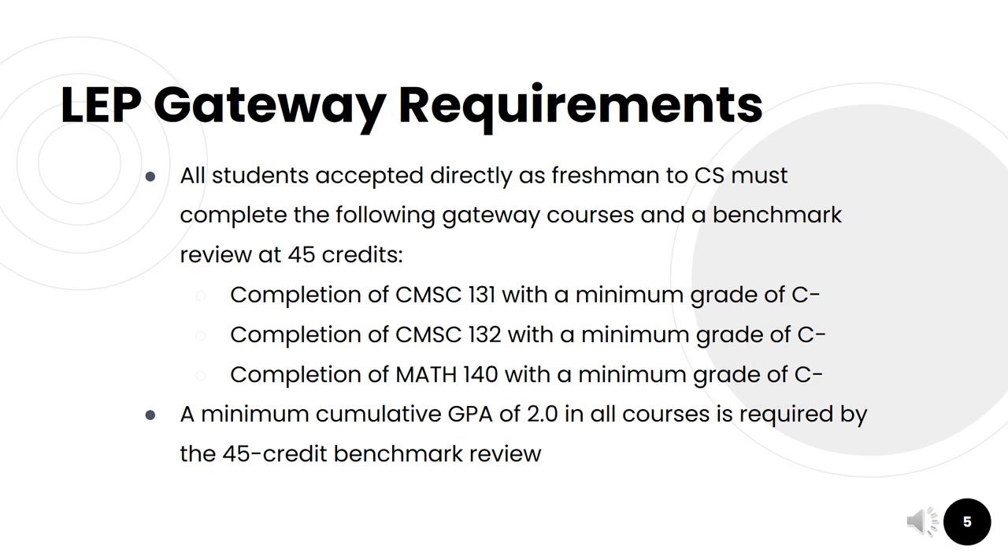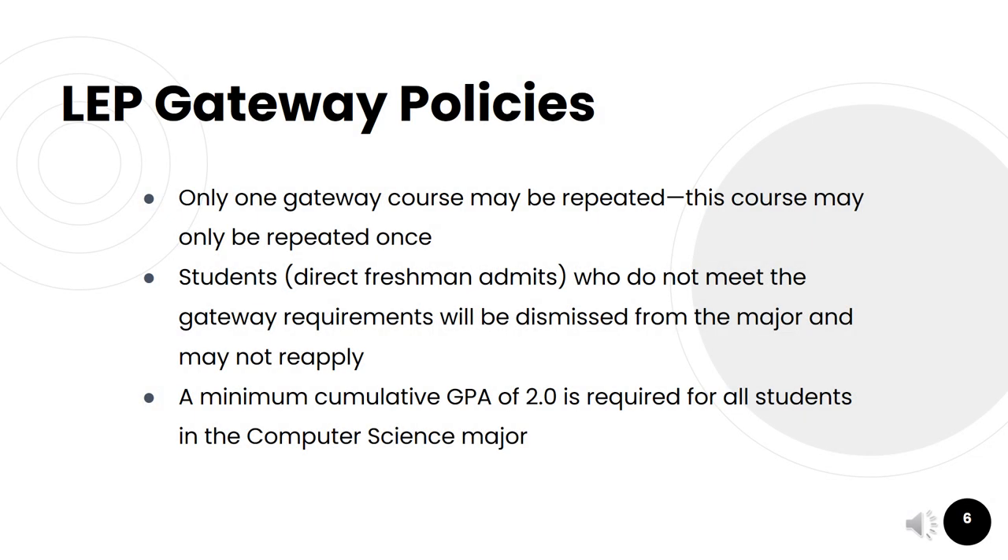A minimum cumulative GPA of 2.0 should be maintained in all courses. Along with gateway requirements, there are also some policies to keep in mind. Of the gateway courses, only one of those courses may be repeated, and that course can only be repeated once. Students directly admitted to the major as freshmen who do not meet the gateway requirements by their 45-credit benchmark review will be dismissed from the major and cannot reapply. The minimum cumulative GPA of 2.0 is required for all students in the computer science major.